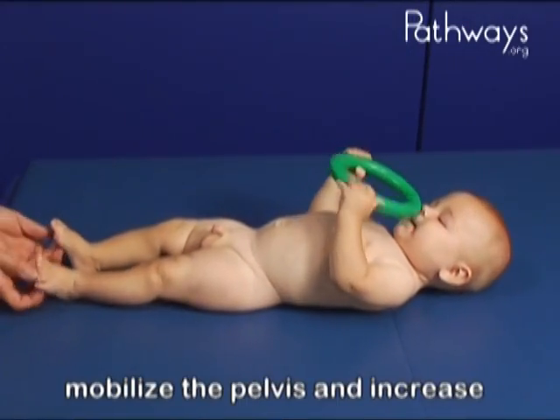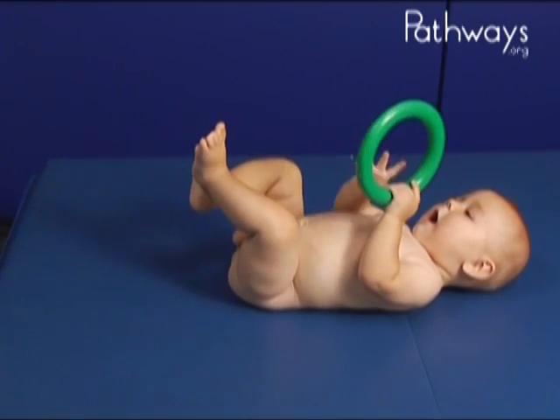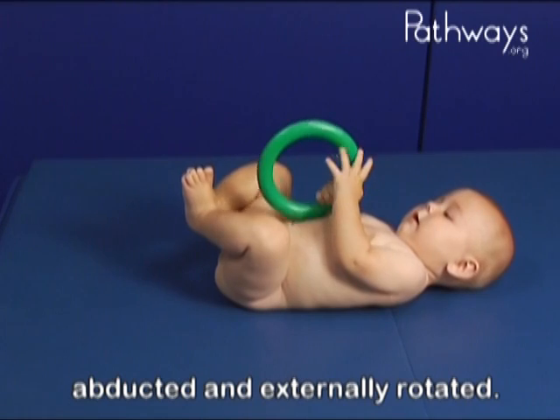These movements help to mobilize the pelvis and increase pelvic femoral mobility. His lower extremities are still abducted and externally rotated.